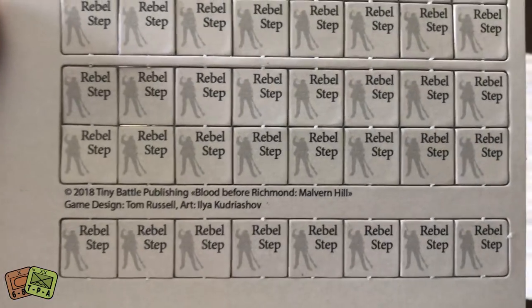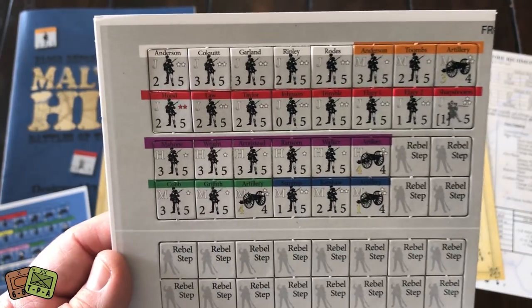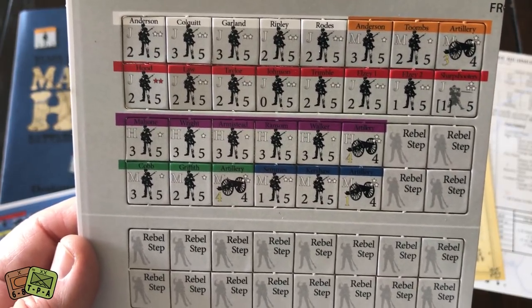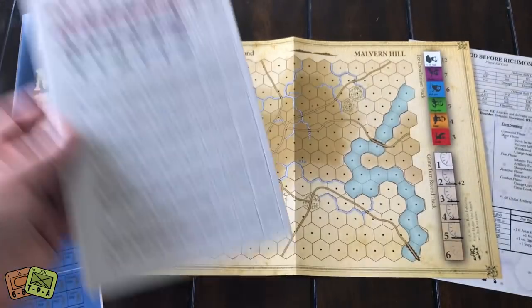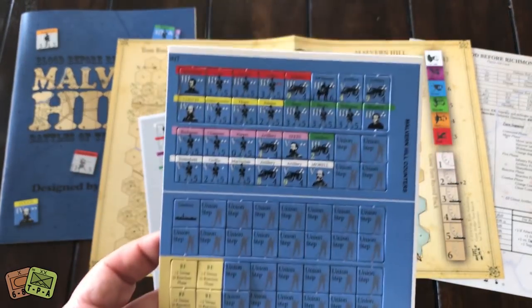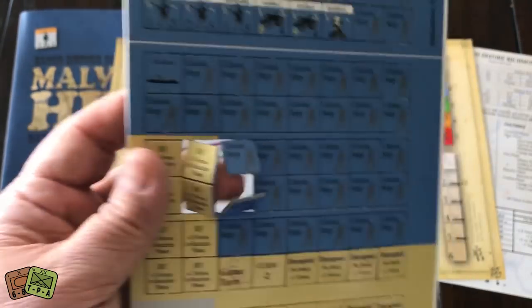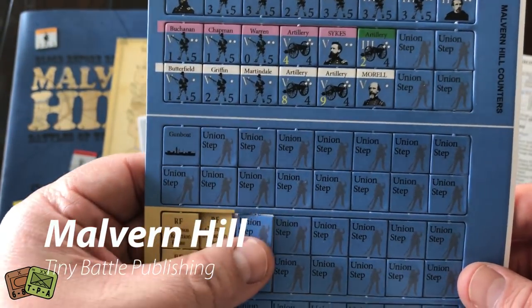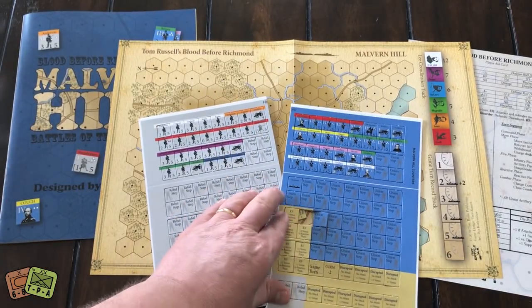The counters are pretty simple. Remember, you stack the steps underneath the different units. You can see some of the rebel units — there are about 20 rebel units, give or take. They do have a back side, and the counters are simple and clear, nothing fancy. Here's a look at the union counters, with their steps identified as well. The counters come out of the sprue very easily, which I always think is a good thing. There is also a gunboat counter — there are gunboats on the river, which is pretty interesting.